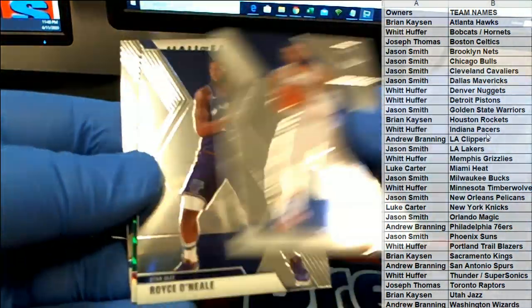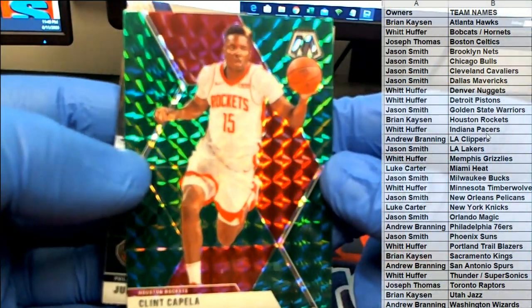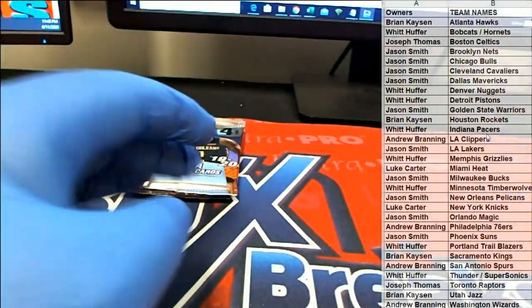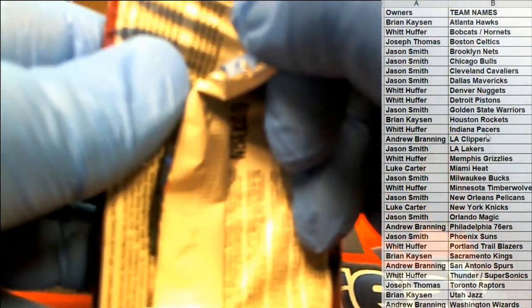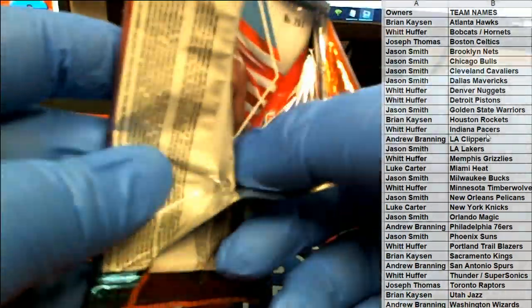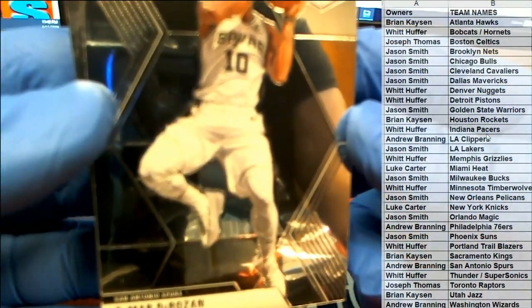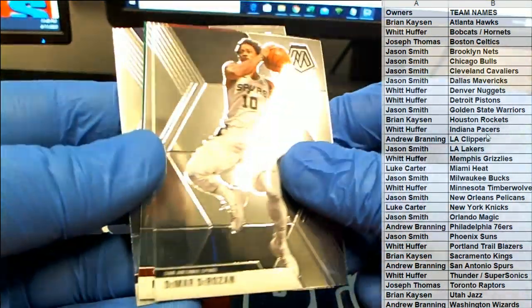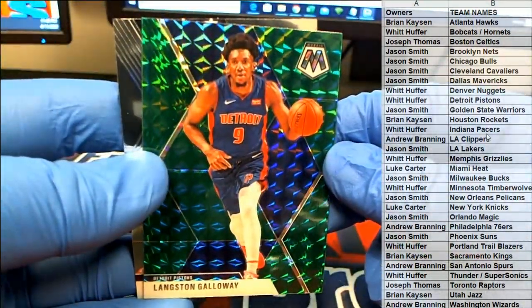Nice, Favors. Capella, nice one there for the Rockets. Dr. J. DeRozan — just saw here we go, next in Galloway, alright.